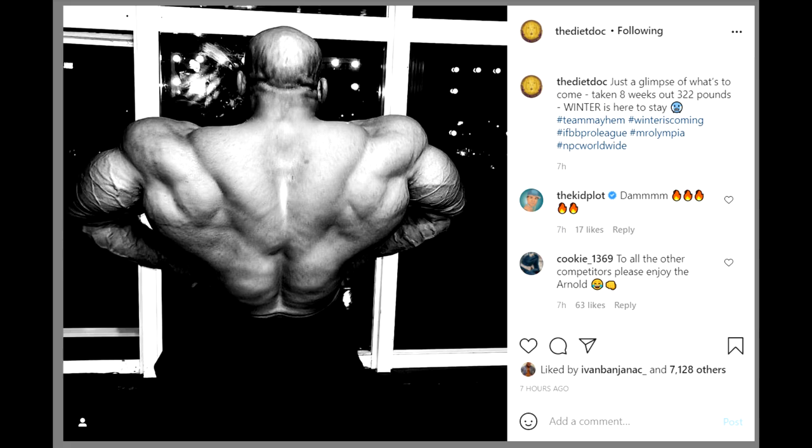After he won the Mr. Olympia, he didn't do any guest posings, he wasn't active on social media, we haven't really seen anything of him. He pulled a Dorian on us — he was a shadow the entire year. We didn't see anything, and now finally we got an actual update. We saw a couple in a t-shirt and another one where he was curling, but a physique update? None.